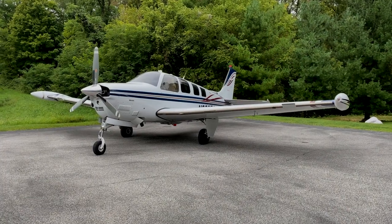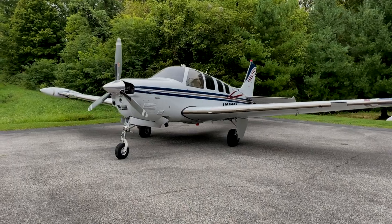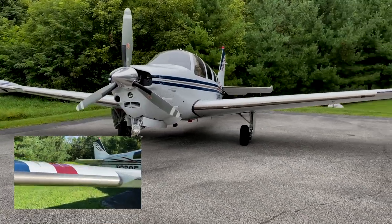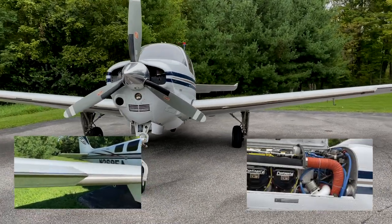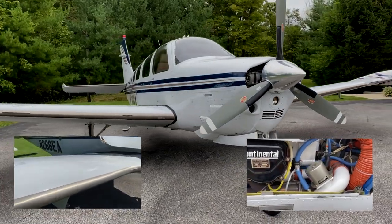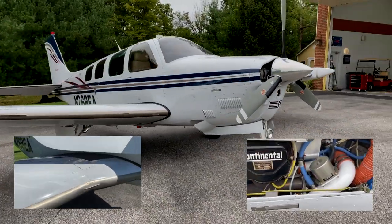Upon retirement I needed a plane for personal travel. I decided on an A36 Bonanza, but not just any one — this one was equipped with TKS and turbo normalizing, meaning I had ice protection and the ability to go into the flight levels with the plane.